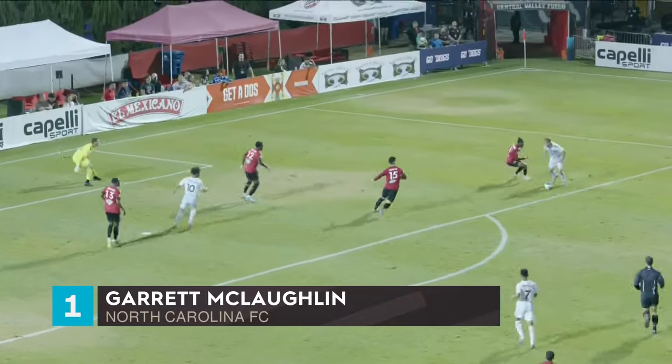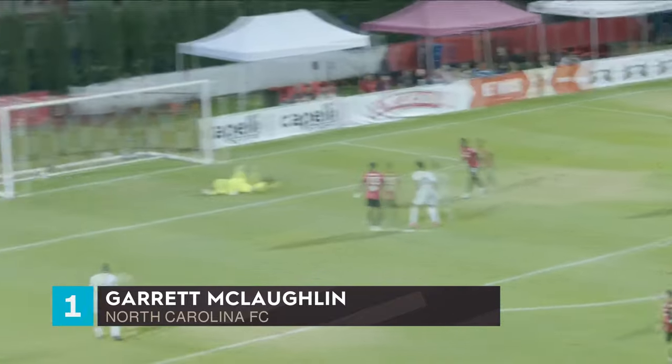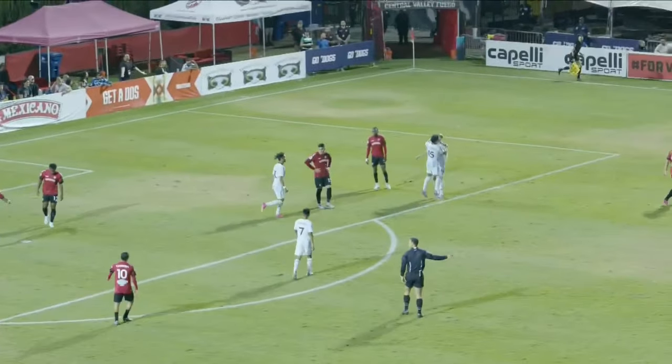We'll see it one last time — just dropping the shoulder, and that one in the bottom left corner.